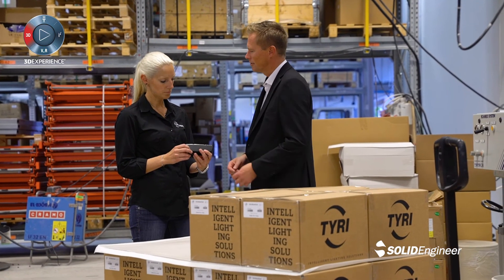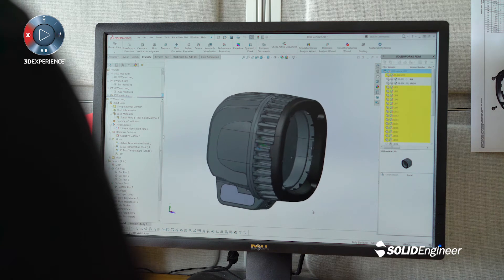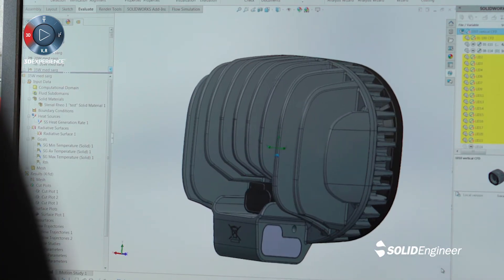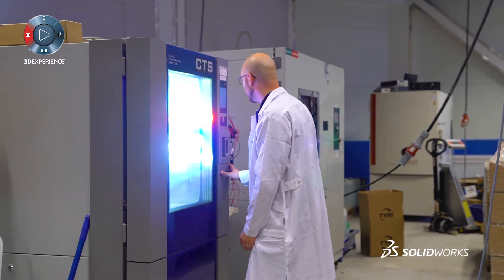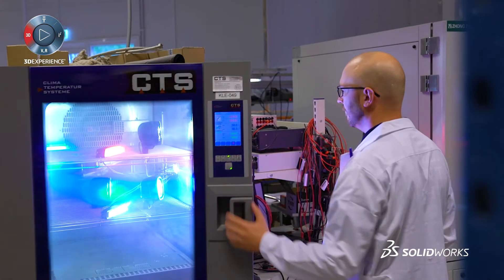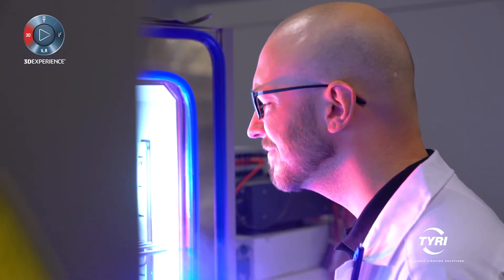SOLIDWORKS helps us in all the development stages. It helps us cut time to market. The PDM system helps us collaborate with our American teams. At TireLights we never compromise on quality. We use state-of-the-art lab facilities and simulation tools to ensure that our products meet the highest standards, all the way through development, manufacturing, and out to the end customer.